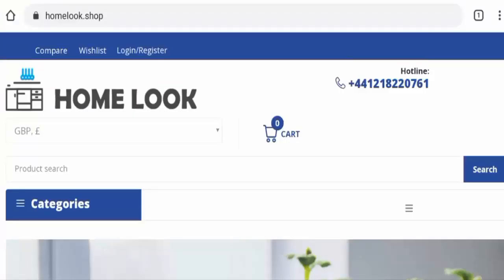Hi everyone, welcome. In today's video, do you want to know about Homelook Shop reviews? We are going to provide you with an unbiased review in this video, so please stay connected. If you want to buy any product from this site, or if you have already experienced any fraud, not received the product, or got a damaged product, please watch this video till the end to find out how to get your money back.